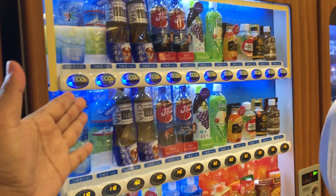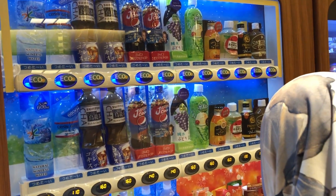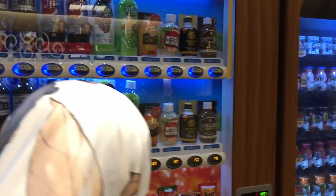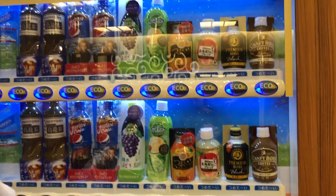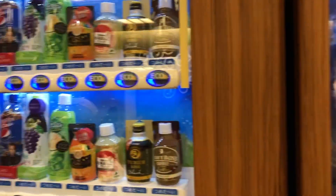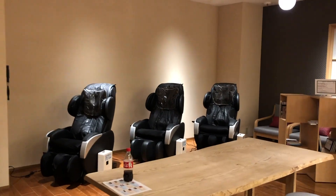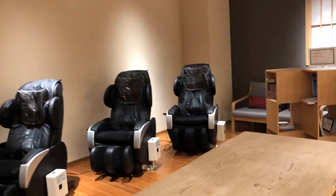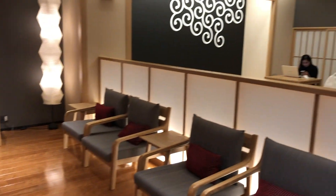The hotel gives out eco coins if you choose to do a DIY option and skip room cleaning. You receive eco coins which you can use to purchase things, including using the coin-operated massage chairs in the relaxation lounge — a nice Japanese-style perk.